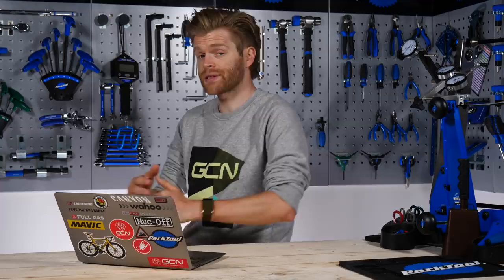Welcome to the GCN Tech Clinic where you can submit your tech and bike related questions and we will aim to answer them. You can submit your questions using the hashtag Ask GCN Tech in the comment section down below and on social media.